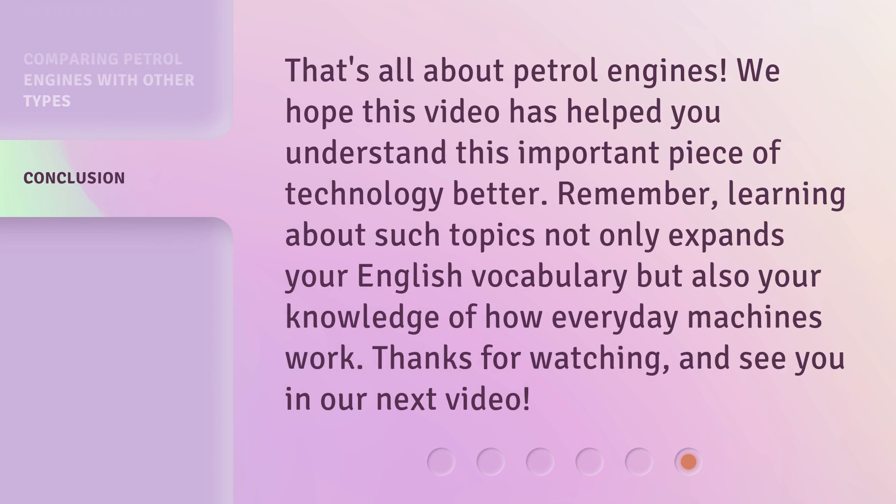That's all about petrol engines. We hope this video has helped you understand this important piece of technology better. Remember, learning about such topics not only expands your English vocabulary but also your knowledge of how everyday machines work. Thanks for watching, and see you in our next video.